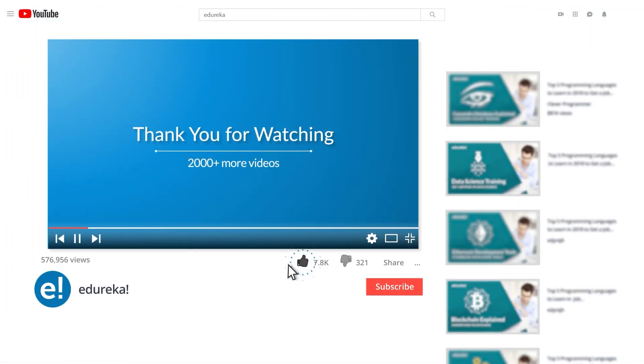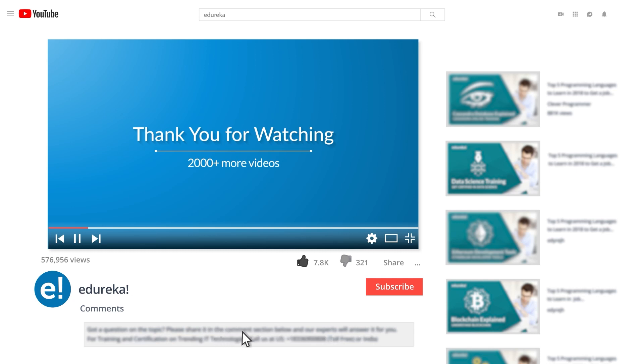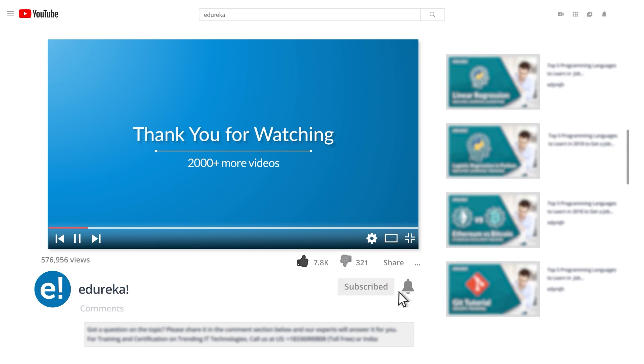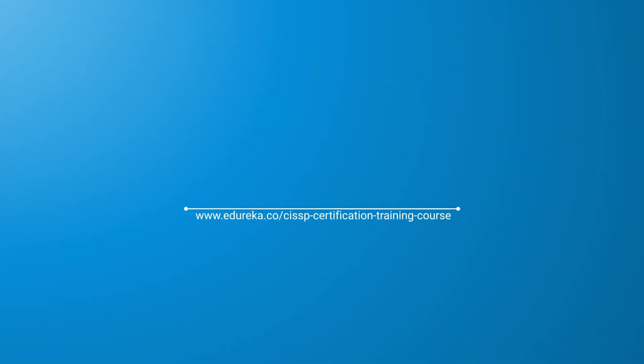I hope you have enjoyed listening to this video. Please comment any of your doubts and queries and we will reply at the earliest. Do look out for more videos in our playlist and subscribe to the Edureka channel to learn more. Happy learning!